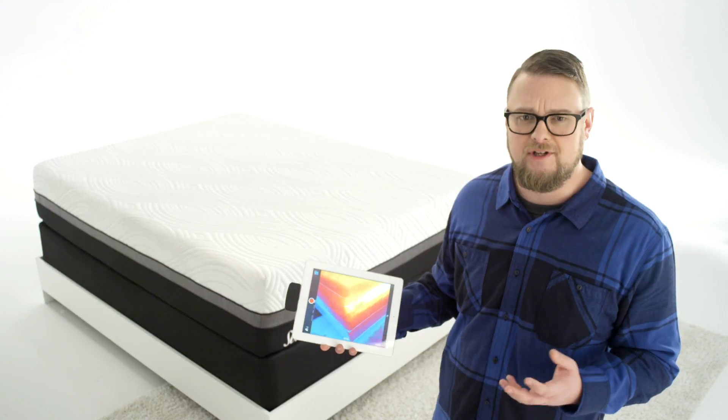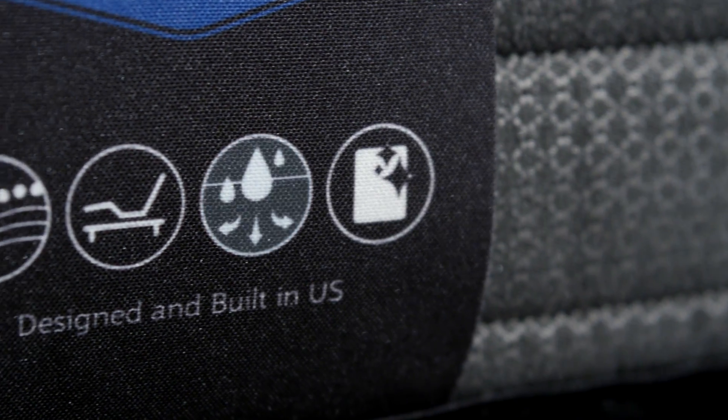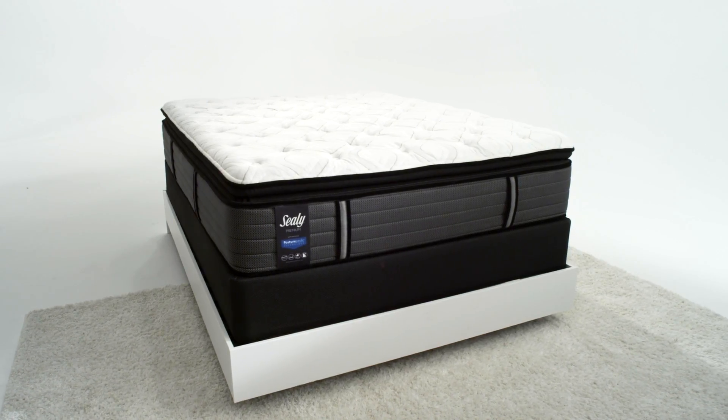That can make a huge difference in the comfort of your mattress. Plus, many Sealy models feature moisture-wicking fabric designed to draw moisture away from your body during the night.